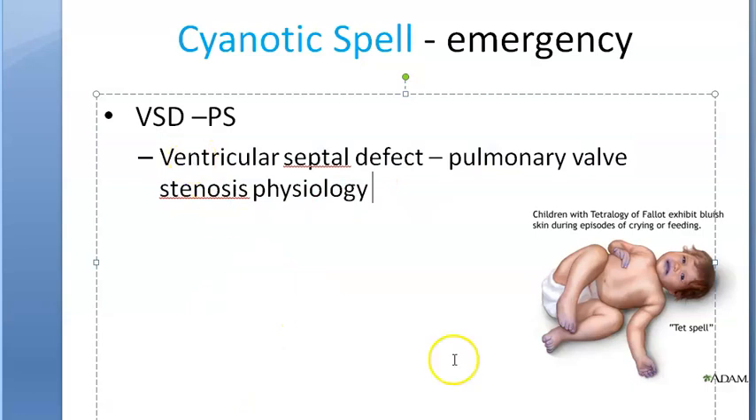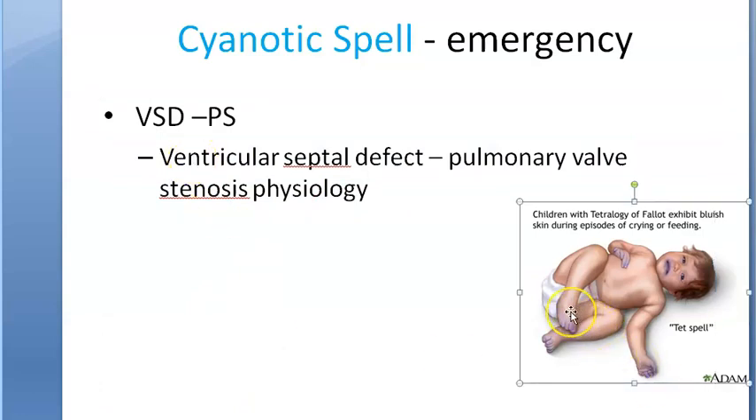In these patients, there can be peripheral vasodilation and a fall in systemic vascular resistance, which further exacerbates the condition.